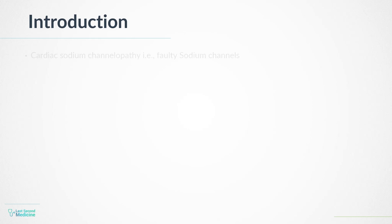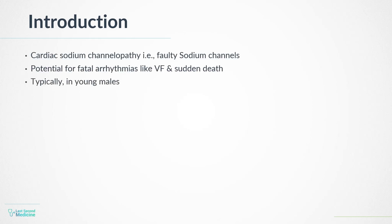Brugada syndrome is a cardiac sodium channelopathy — that is, there is a fault in cardiac sodium channels. This condition can lead to fatal arrhythmias such as ventricular fibrillation and sudden death, typically in young males.